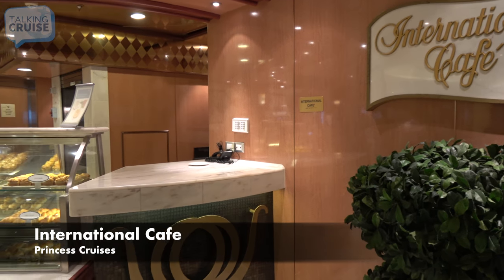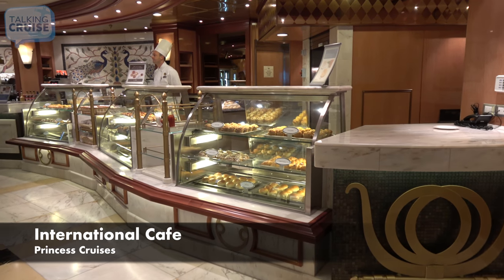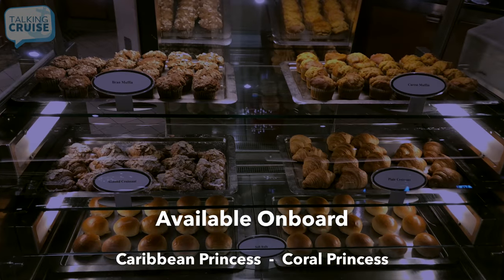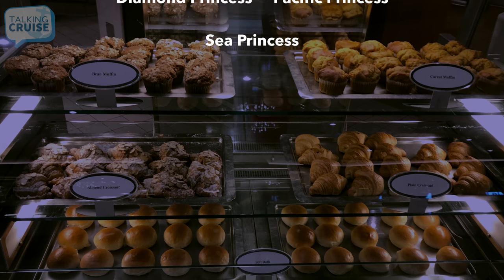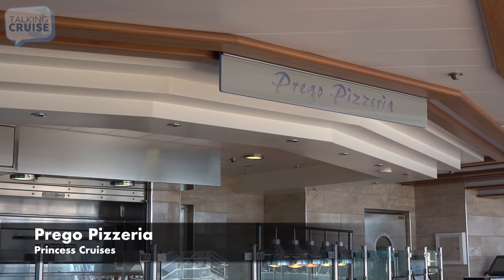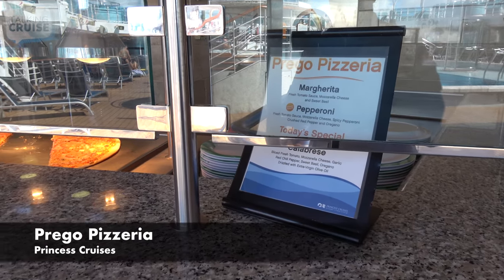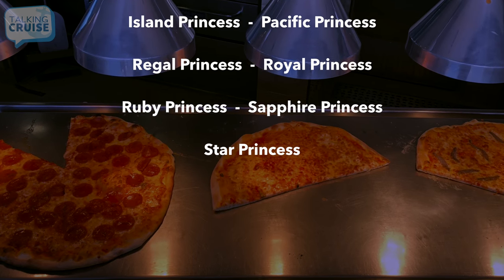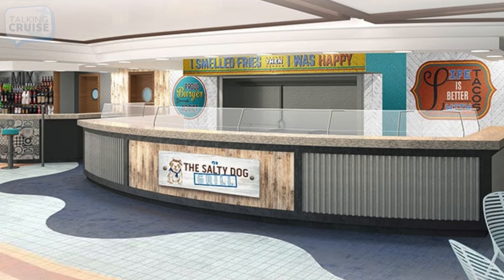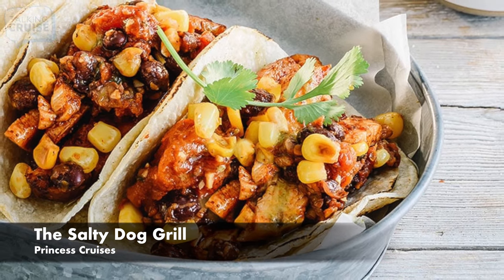International Cafe, featuring freshly baked pastries, sandwiches, salads, and desserts. Prego Pizzeria, featuring freshly made pizza and daily specials served up poolside. The Salty Dog Grill, featuring gourmet burgers, street tacos, grilled chicken, loaded fries, and more.